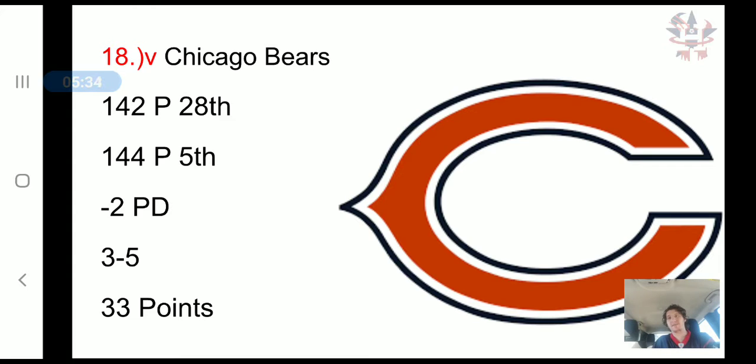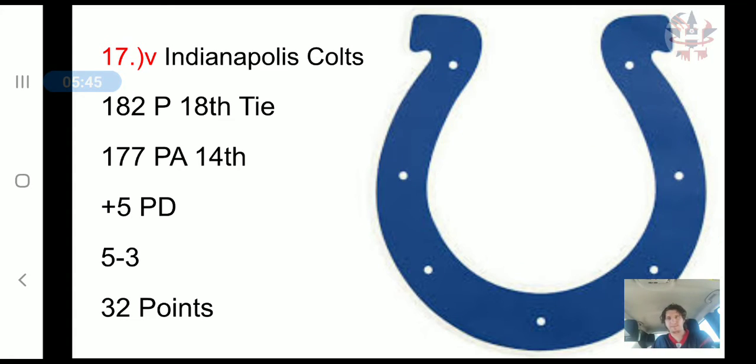Moving down to 18th, the Bears have the opposite problem — they need an offense. They have scored 142 points, 28th in the NFL, but their defense has only allowed 144 points, 5th in the NFL. It's a negative 2 point differential, a 3-5 record, and 33 combined points.